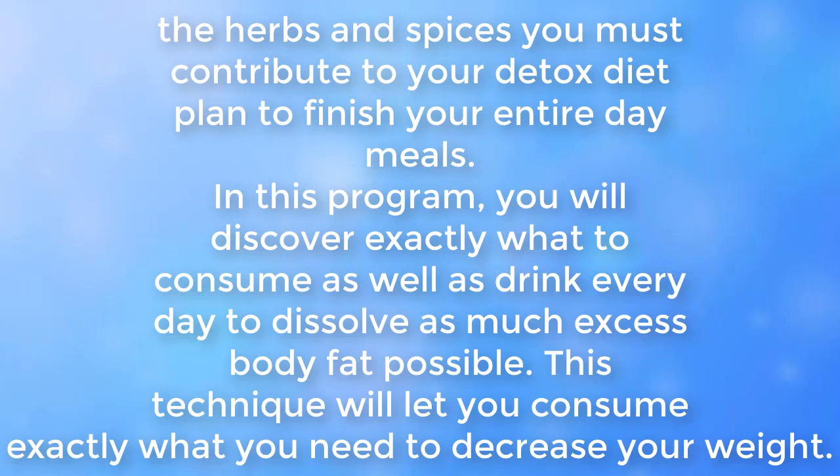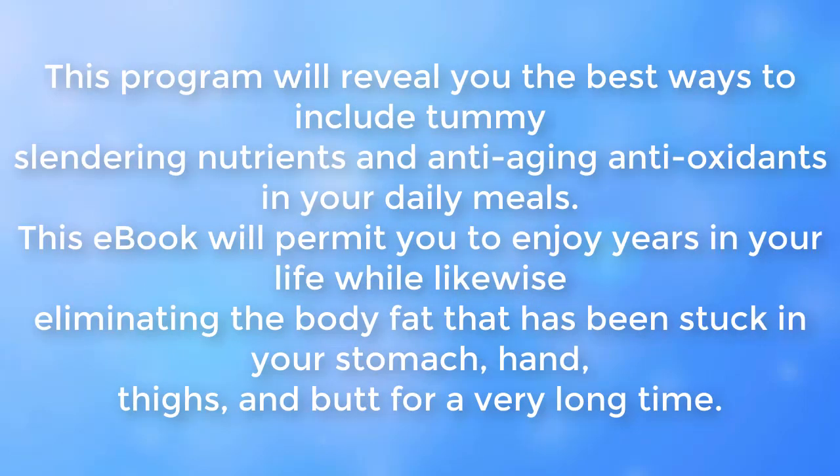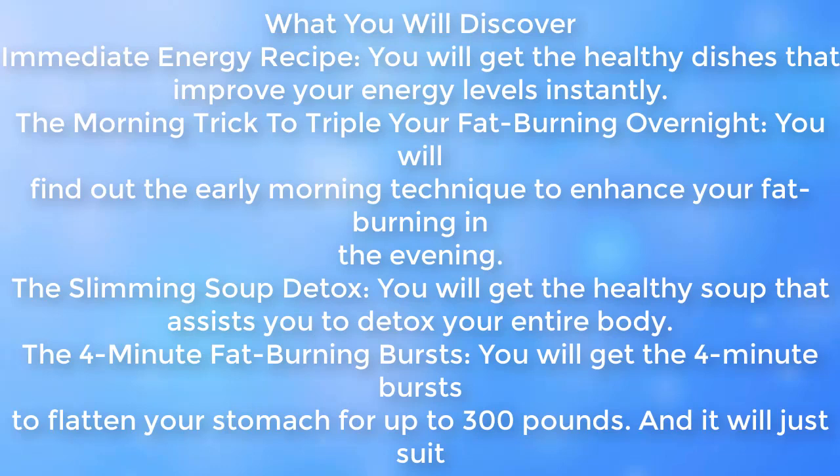This technique will let you consume exactly what you need to decrease your weight. This program will show you the best ways to include tummy-slimming nutrients and anti-aging antioxidants in your daily meals. This e-book will permit you to enjoy more years in your life while eliminating body fat stuck in your stomach, thighs, and butt for a very long time. You will get healthy dishes that boost your energy levels instantly.